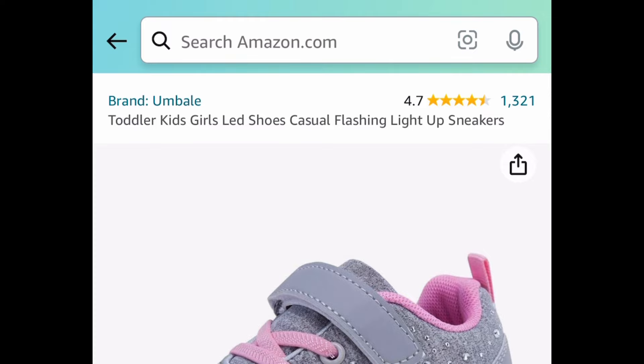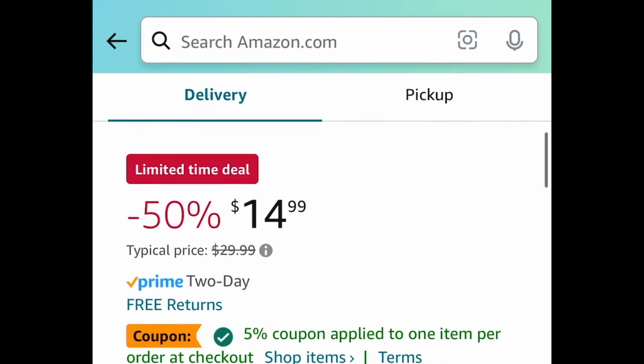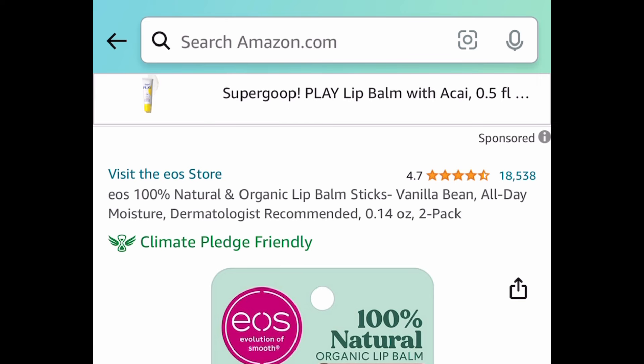Next up, we have these light-up kids' or toddler shoes. I'm showing you the lowest, so this one is currently $14.99. Clip that coupon and save even more.